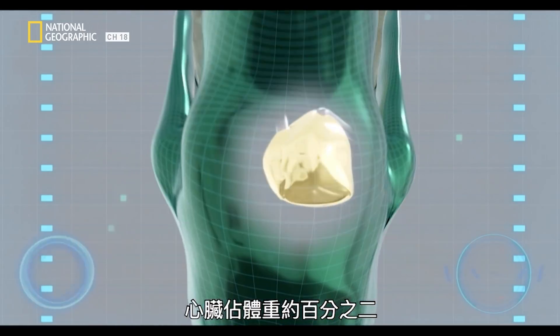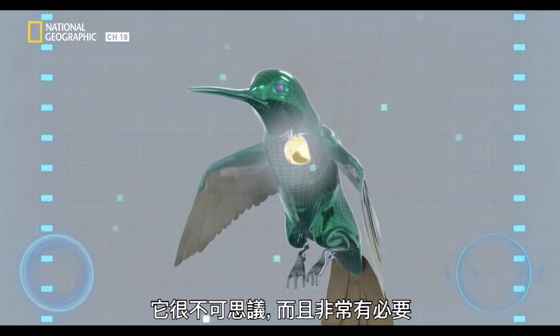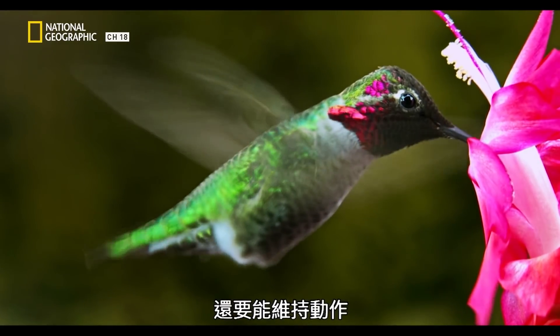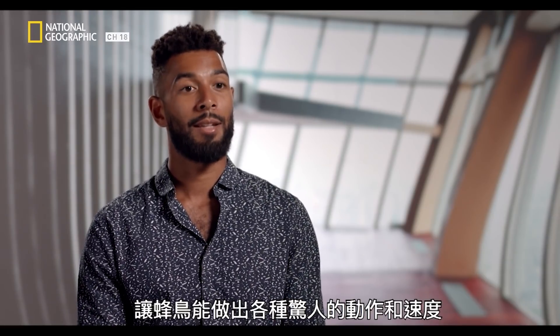Up to 2% of their body weight is their heart. It's incredible and absolutely necessary to pump blood through this animal as it's going, and to sustain and allow this incredible range of motion and speed of motion.